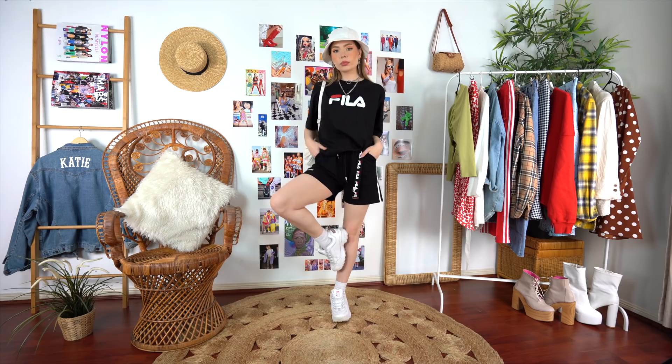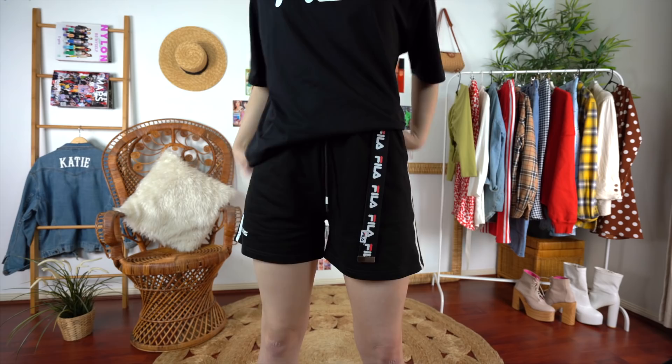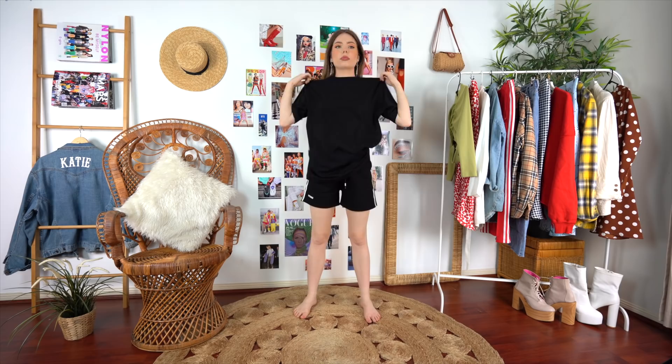Slipping into something more casual now — I kept the filler t-shirt, matching belt, and sneakers, ditched the long sleeve from underneath, and slipped into some super comfy black shorts for a really relaxed vibe. Obviously you don't have to go as overboard with accessories as I do — bucket hat, take it or leave it.